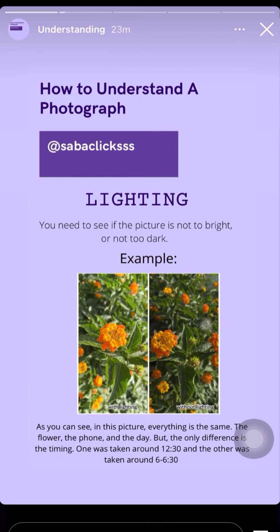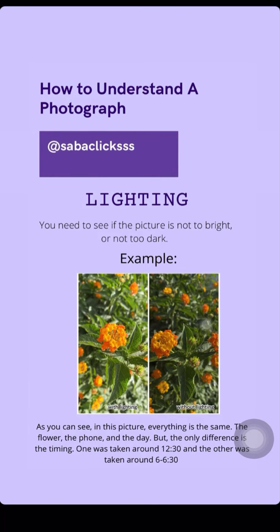The first point is lighting. I personally think that the lighting plays the most important role in the picture. You have to see if the picture is clear, if it's not too bright, or if the subject is darkly lit.